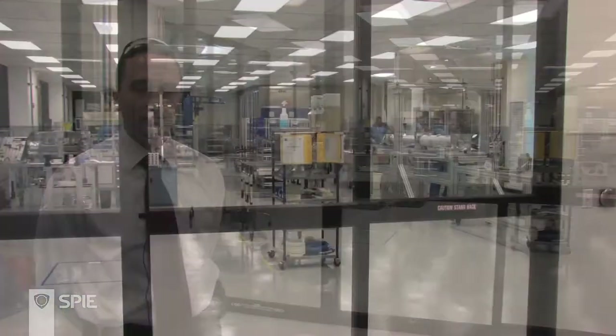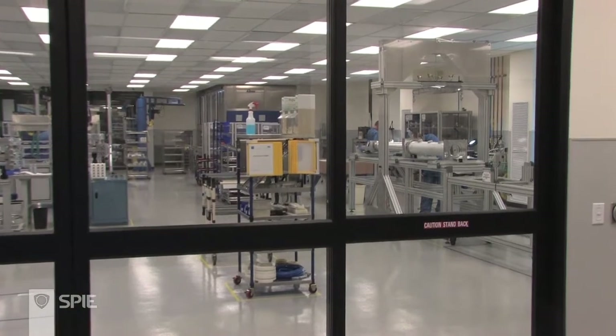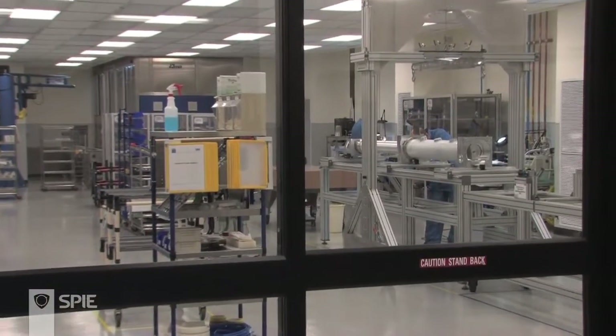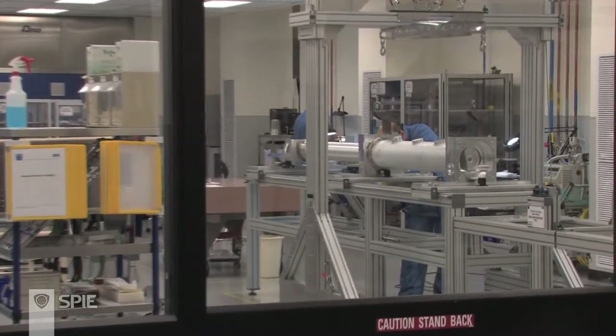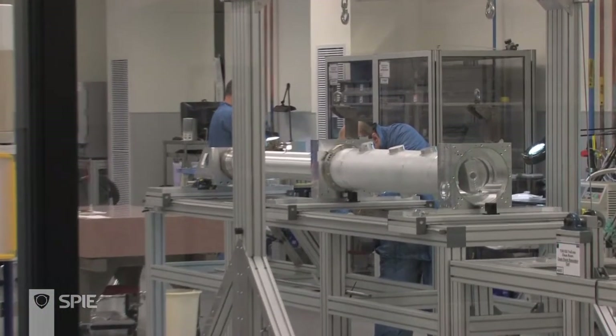Once the parts enter the clean room, we have two separate production flow lines, one on either side of the clean room, which manufacture two different types of CO2 resonators. The facility here is a class 10,000 clean room, similar to what you might see in a microchip manufacturing facility. This is done to ensure that no particles enter into the resonators and cause any kind of contamination, which might degrade customer performance.